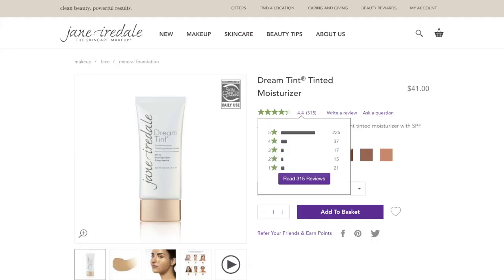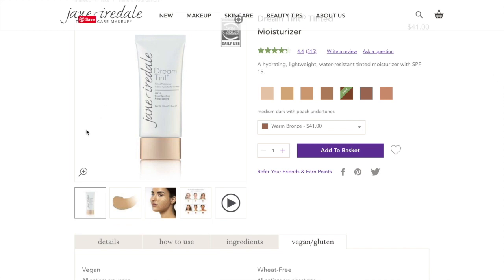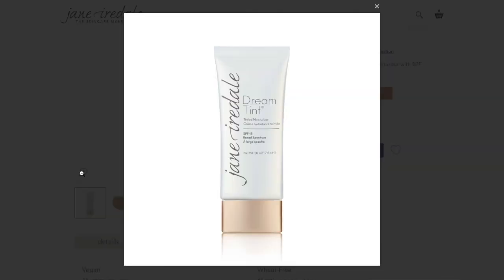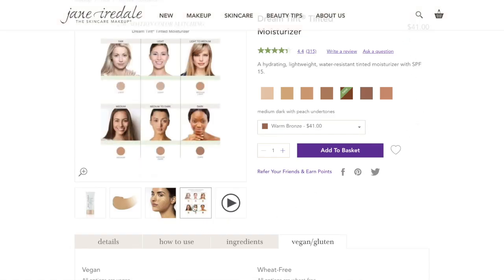First up, let's talk about the Dream Tint tinted moisturizer — SPF 15, $41, six shades available. The main benefits are that it is a hydrating tinted moisturizer: it smooths out the skin, prevents water loss, helps minimize pores and fine lines, is oil-free, calms and soothes the skin, and is water resistant for up to 40 minutes.